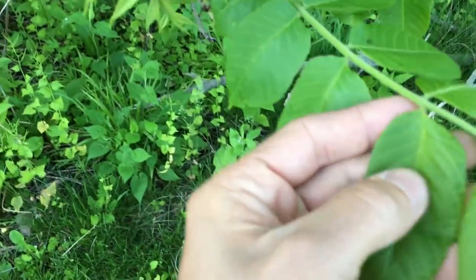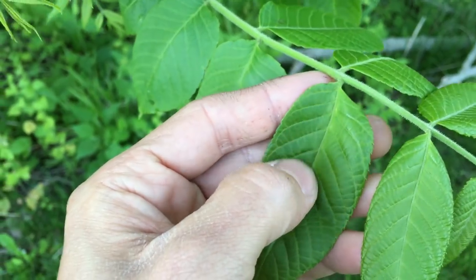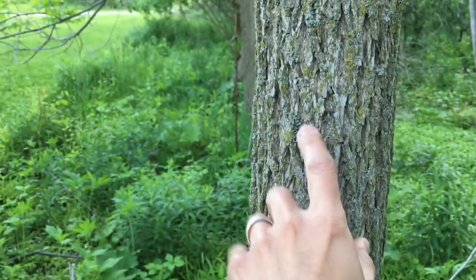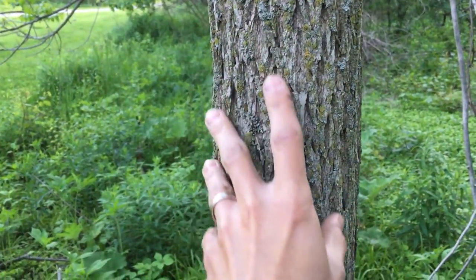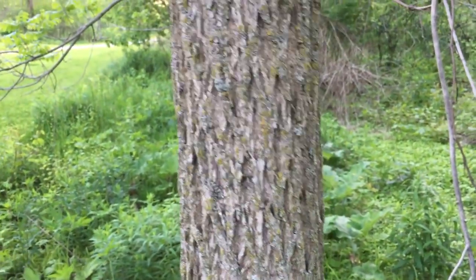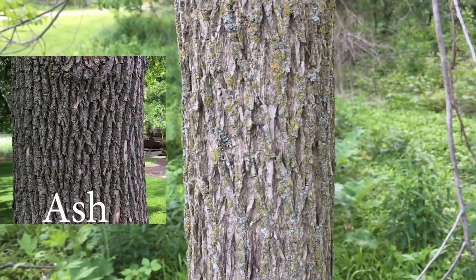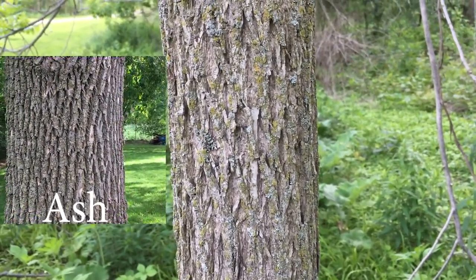The leaflets themselves have a very fine serration around the edge, and the bark tends to be fairly coarse but tight, with kind of an X-type pattern. It kind of looks like ash bark, but the walnut bark tends to be a little more on the brown-black side, whereas ash is a little more gray or light gray, almost white.